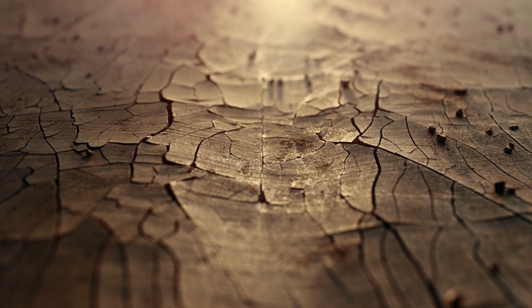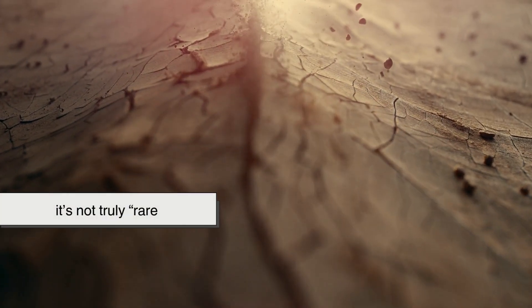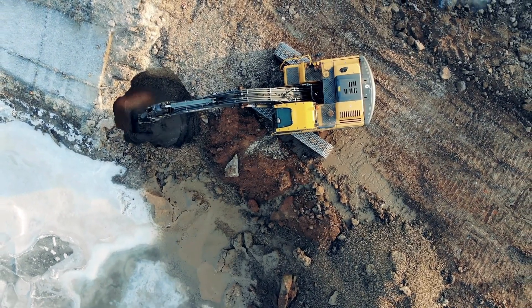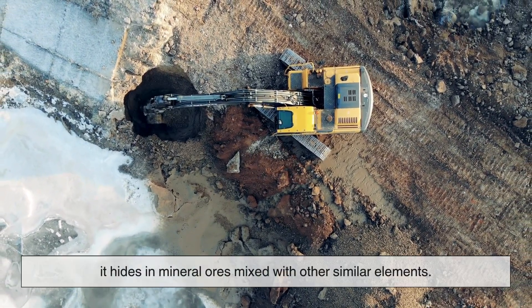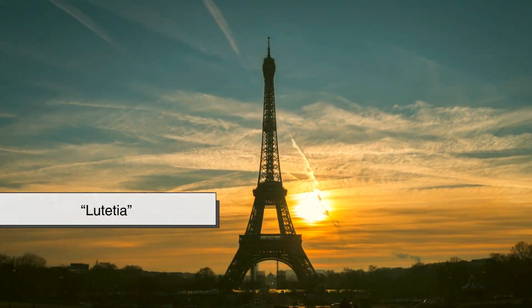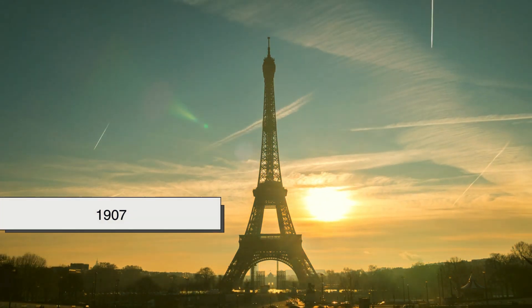Lutetium is one of the rare earth elements. Though, ironically, it's not truly rare in the sense of being scarce in the earth's crust. It's just difficult to extract because it hides in mineral ores mixed with other similar elements. Named after Lutetia, the ancient Roman name for Paris, it was officially discovered in 1907.